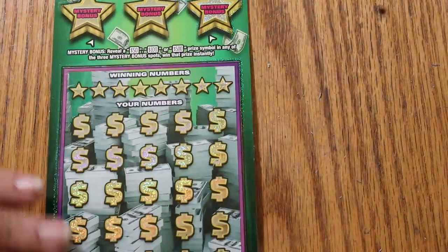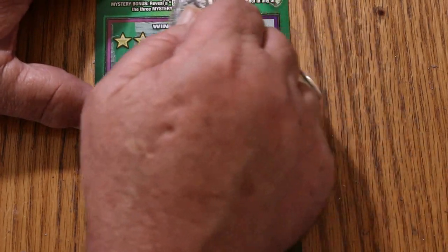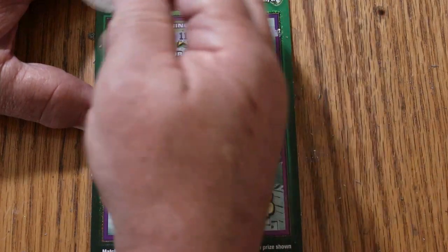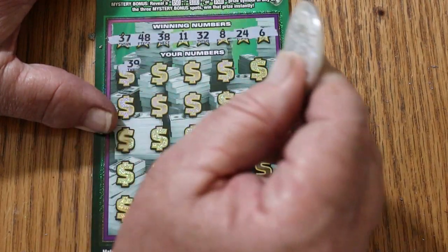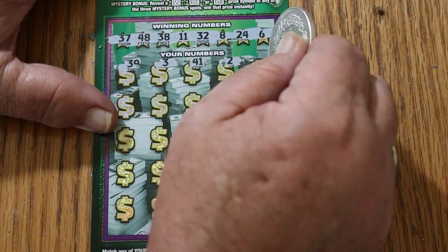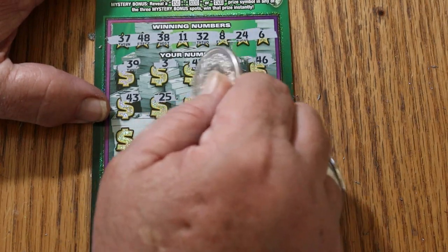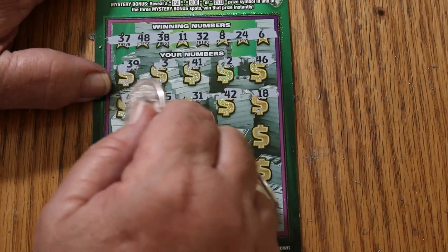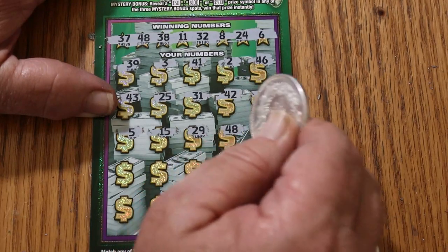One more to go, and at this point the overall odds hopefully will kick in. I don't want to end this with three losers on these babies. Ticket 16. Winning numbers: 37, 48, 38, 32, 8, 24, and 6. It is possible to hit an all — Emmanuel went all on this — but that has never happened to me. Play numbers: 39, 3, 41, 2, 46, 43, 25, 31, 42, 18, 14, 5, 15, 29, 48 — we have a win!